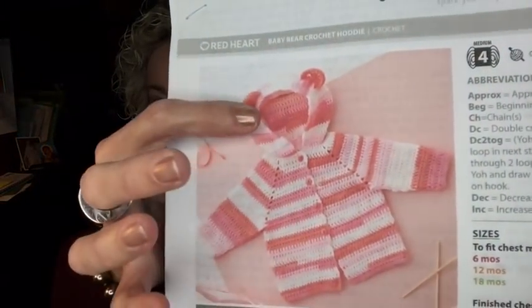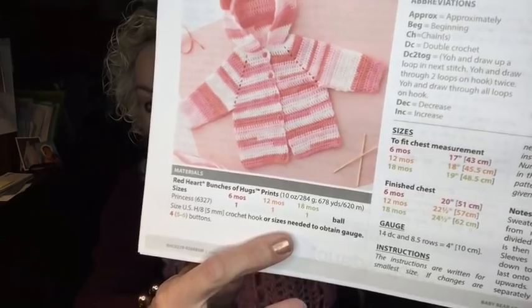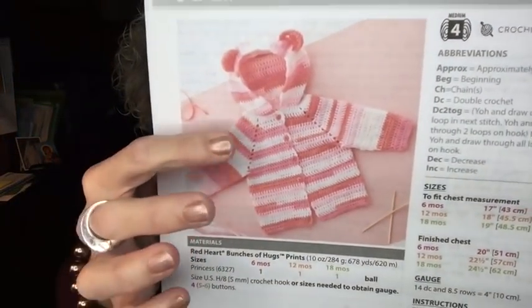I also wanted to make a little sweater jacket for my grandson. A lot of you make baby stuff — amigurumi, socks — and I find it necessary to make a baby sweater because I have one grandson I haven't made anything for yet. He's wearing sweaters I made for his older brothers, which is cute, but I feel like I need to make him something that's his own. I found this pattern — it's the Baby Bear Crochet Hoodie from Yarnspirations — so cute with the little ears. I'll be making it in a blue stripe.